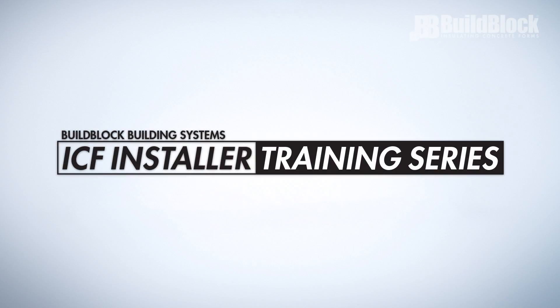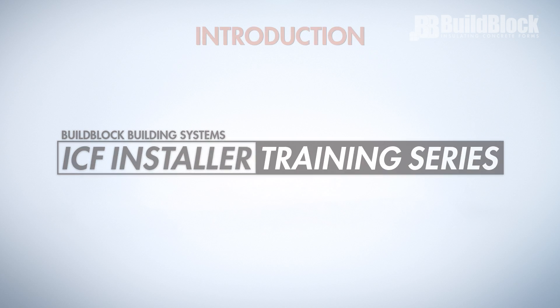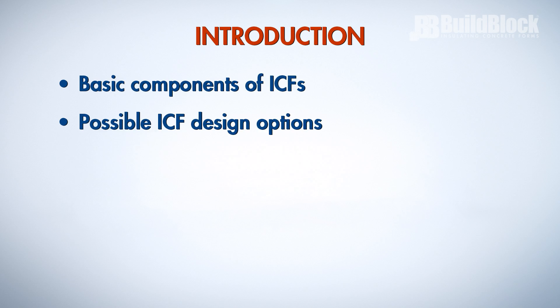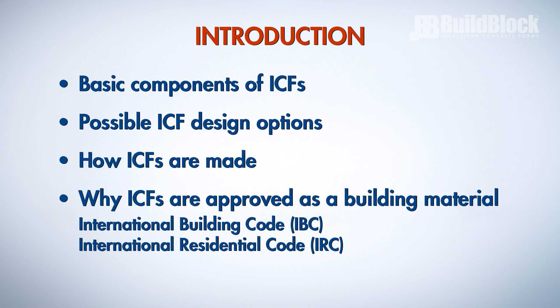Welcome to the BuildBlock ICF installer training series. In this short video, we will learn the basic components of ICFs, possible ICF design options, how ICFs are made, and why ICFs are approved as a building material in North American building codes.